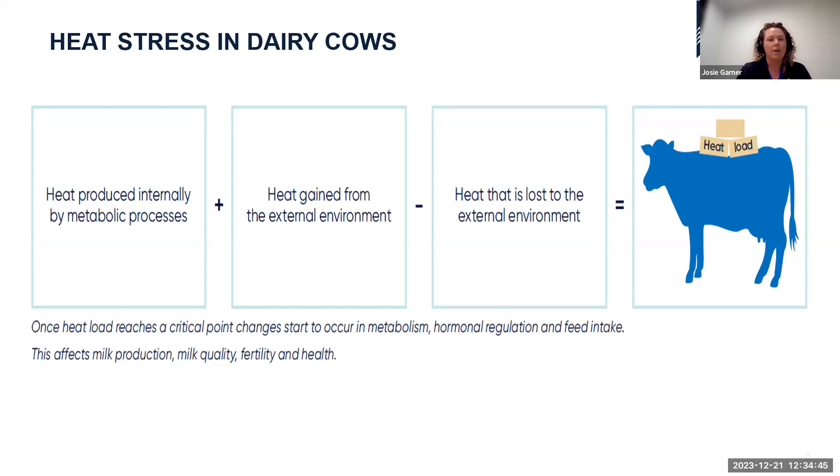Cows also gain heat from the external environment. When we add their metabolic heat processes to the heat gained from outside and subtract what they can lose through heat dissipation mechanisms, the difference is their heat load. Heat stress occurs when temperature and humidity increase and the cow's heat loss mechanisms can't keep up — they're gaining heat faster than they can offload it.